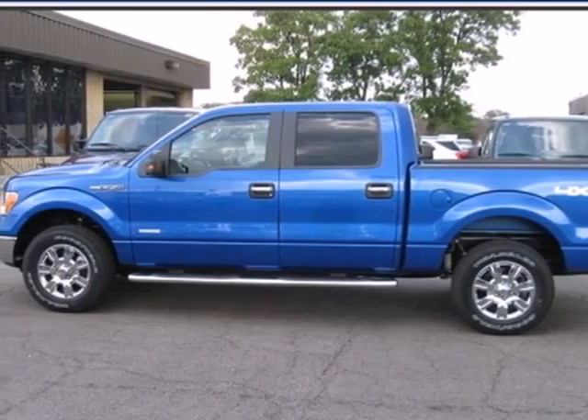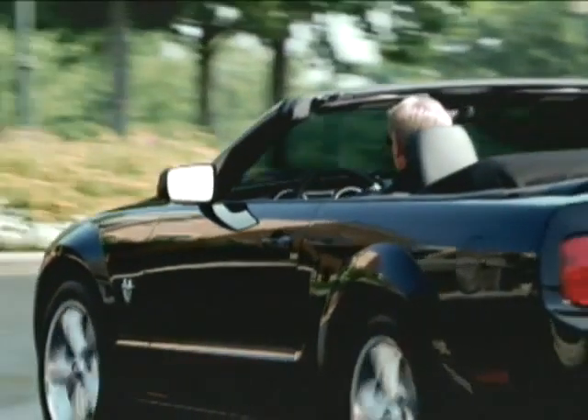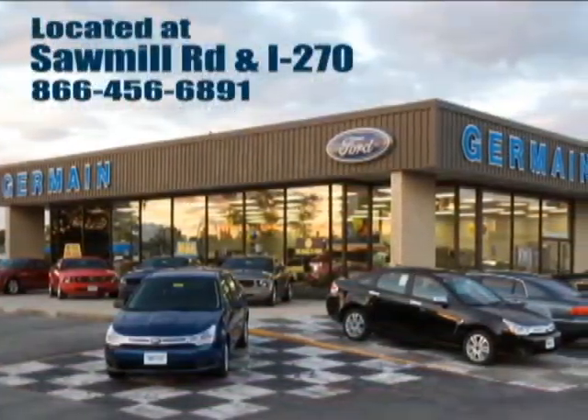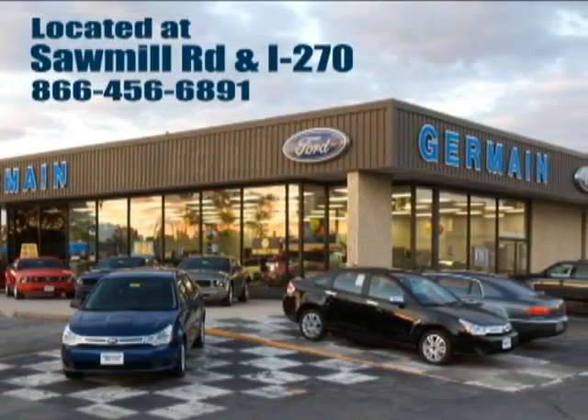Come on in today and see it for yourself. Experience quality you can believe in at your main Ford today, conveniently located at Sawmill Road and I-270.